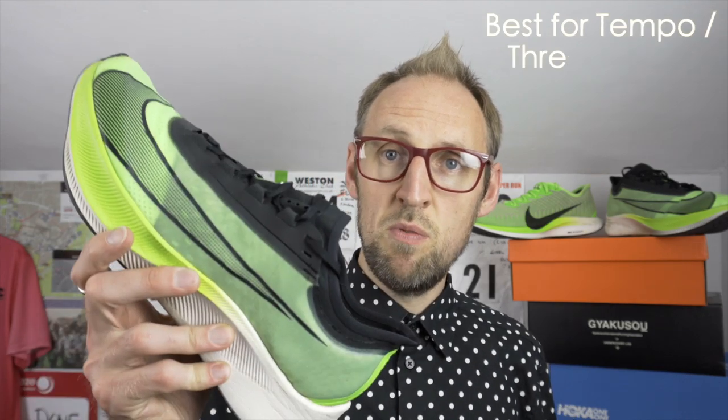Don't get me wrong, the Pegasus Turbo 2 is a great shoe. You can get some very fast paces with it. But it is a very, very cushioned shoe and some people dislike that. I can get up to some good paces in it, but it does feel like I need to use more energy than I do with the Zoomfly 3. So for tempo work and threshold runs, the Zoomfly 3 is the champion in this category.